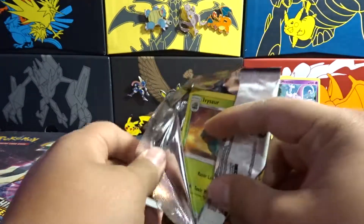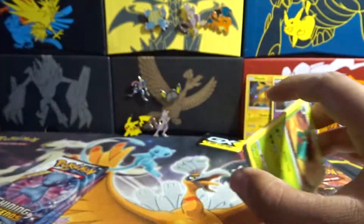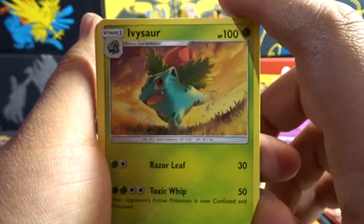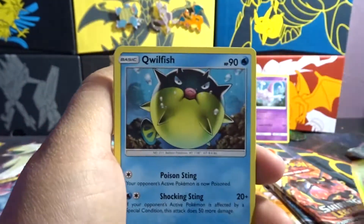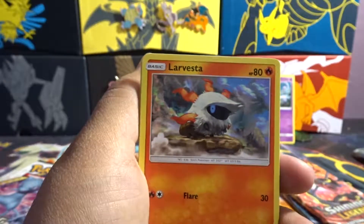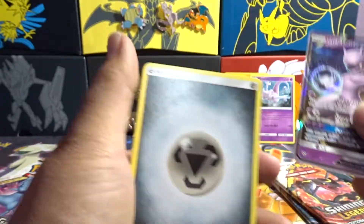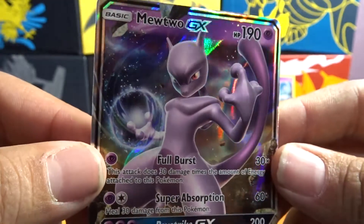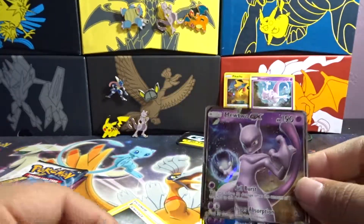Six packs, Shining Legends, let's do it. I don't remember the hat trick for this — I don't know if it's two, three or... you know what, we're just going to open this and figure it out. Ivysaur, Qwilfish, Shroomish, Lenton, Lavastar, Shroomish. And there we go — a Mewtwo GX. So it's 4-2. We got a Mewtwo GX with Super Psychic Strike or Super Absorption.